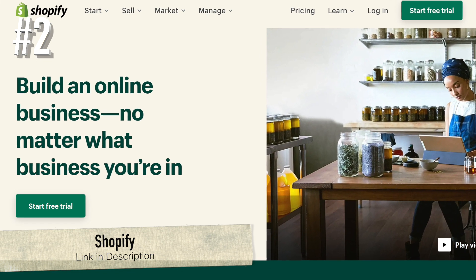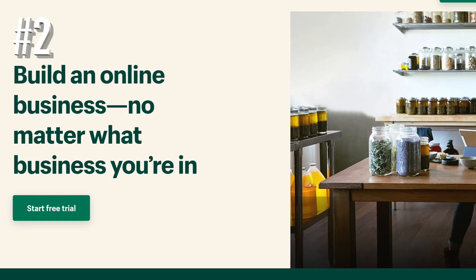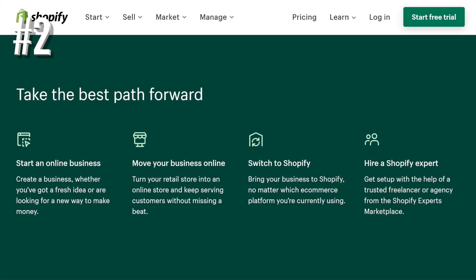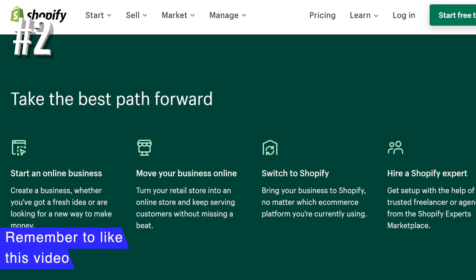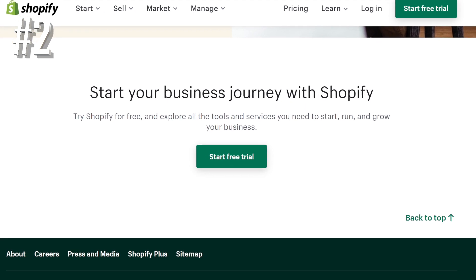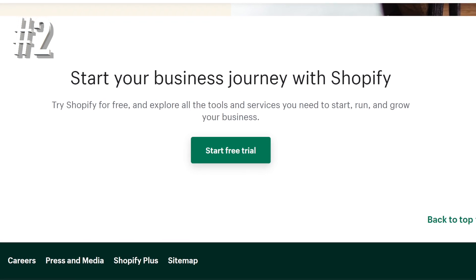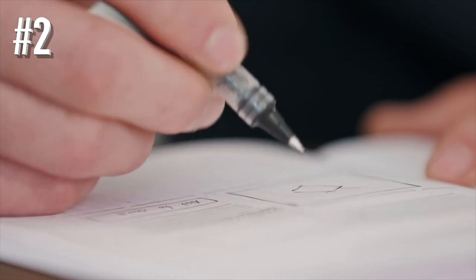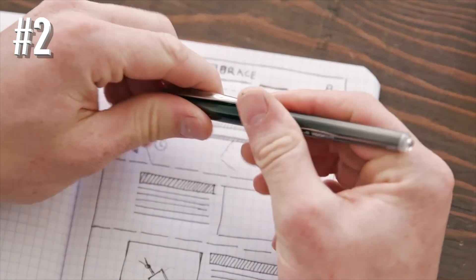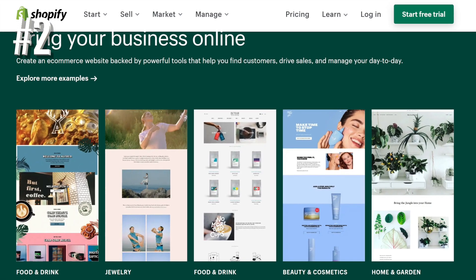Number 2: Shopify. Shopify is a dedicated e-commerce platform, meaning it's designed purely to help you build an online store. That's why it has much more advanced sales tools than website builders like Wix and Squarespace. An especially great feature of Shopify is that it comes with built-in dropshipping tools. So if you're a small business struggling to find storage for your products, Shopify could be your perfect solution. If you're already selling, Shopify has apps that let you sync your inventories, making it easy to manage your sales from one place.